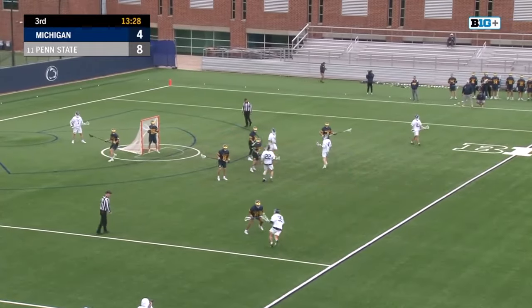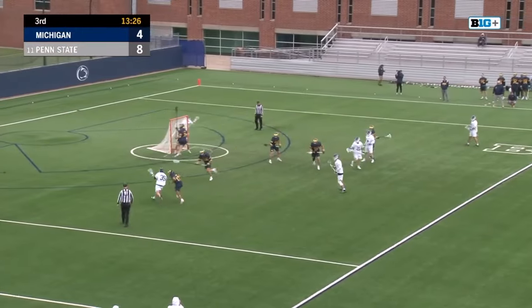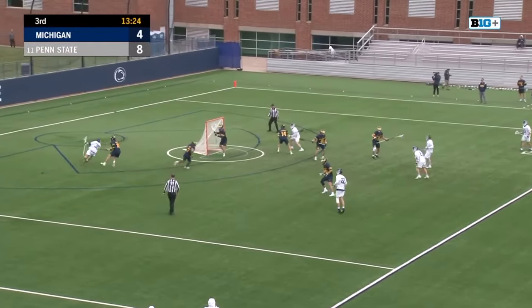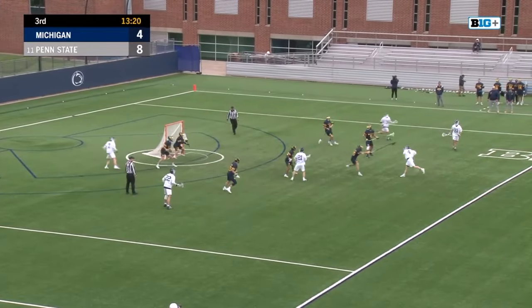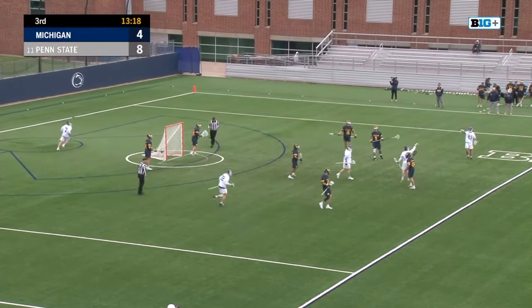Able to get around Van Wiese at X. Up top — Lehman. Time. Bullseye. Kyle Lehman — he's got a hat trick.